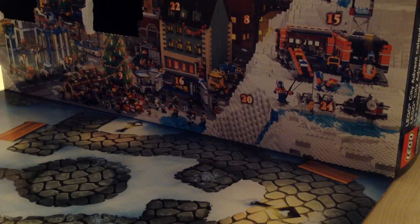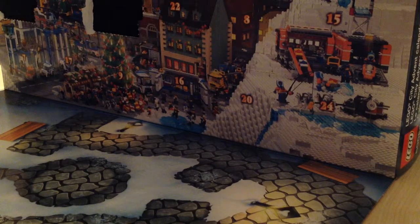Welcome to December 6th and the 6th episode. Today we are going to open slot 6. I'm pardoning myself for a cold, so don't mind that.